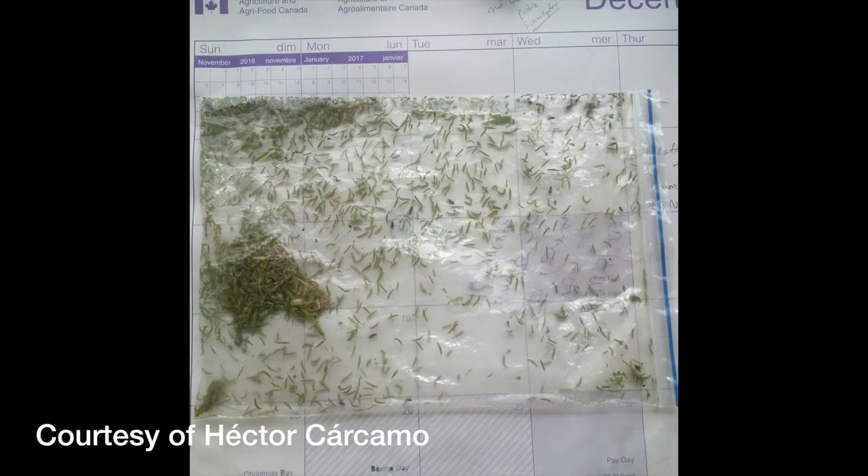What should growers do when they see diamondback moth larvae in the field? First, we should talk about how to identify the larvae. In the field, when they're alive, they're very easy to recognize because if you try to touch them, they will do a wiggle dance. They also have a tapered end appearance and are usually small, green-tailed larvae once they reach their mature stage.